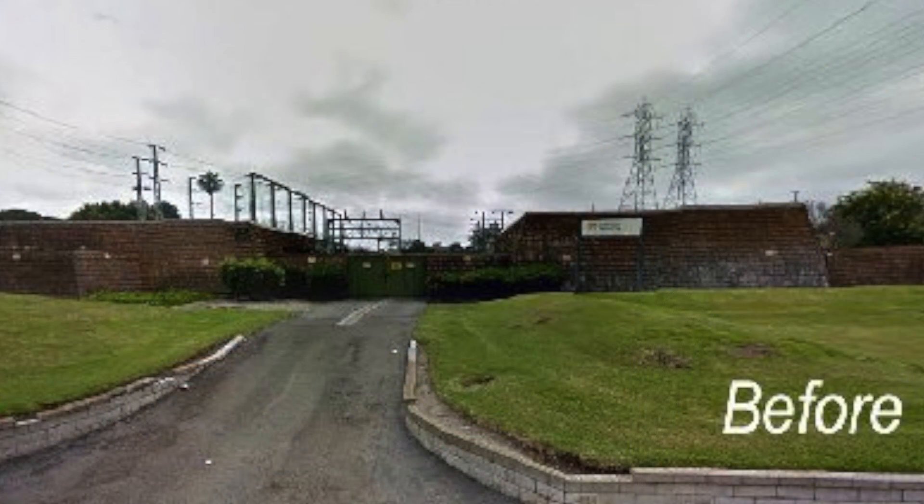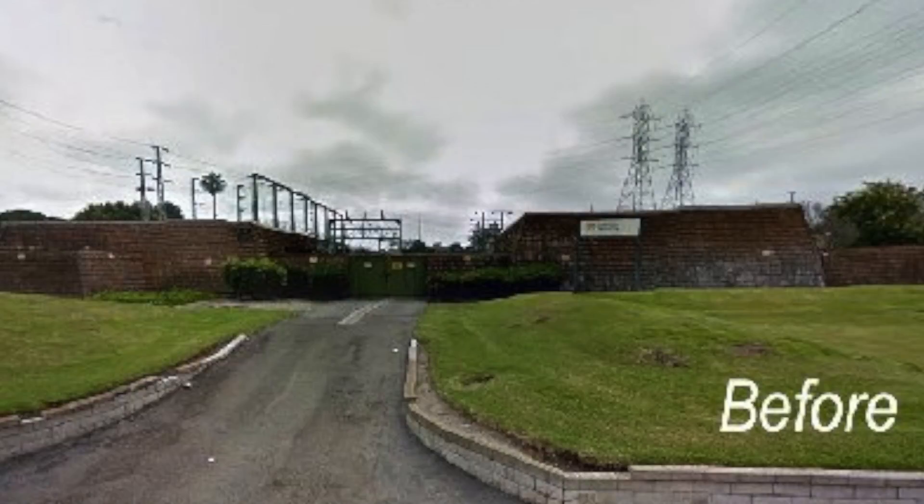Thank you, Jerry, and thank you to everyone for coming out this afternoon. Thank you to all the Huntington Beach residents that have lived around the Huntington Beach substation. I know you've probably driven by for many, many years and seen a grassy knoll, and for almost a year you've seen some fences being put up, and we've been working some magic back here. We've actually transformed what used to be a grassy knoll into a sustainable landscape.